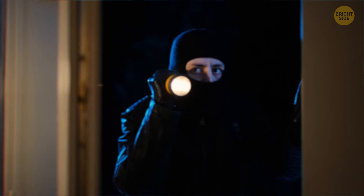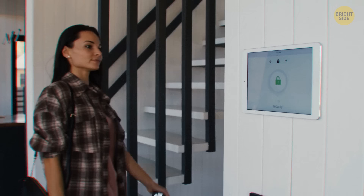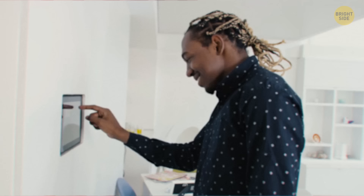With 2.5 million houses burgled annually in the USA, a house without a modern security system is 300% more likely to be broken into. When you get back from your break, it will be a great idea to install one.